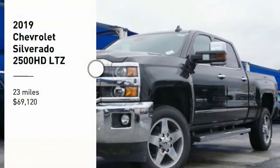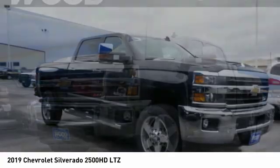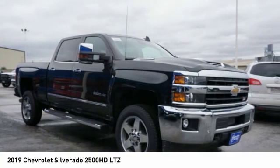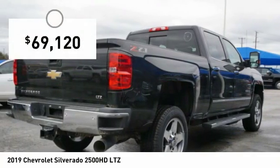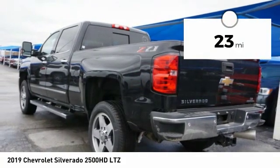You are going to love the 2019 Silverado 2500 HD. This pickup truck pulls unlike any other and is priced below $70,000. This vehicle has less than 100 miles.